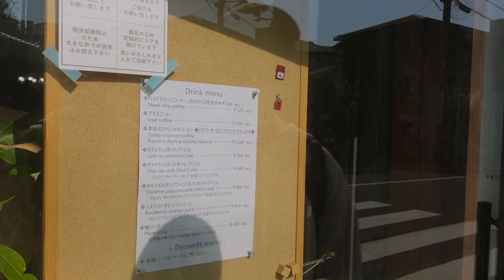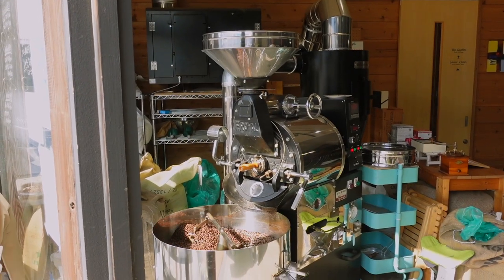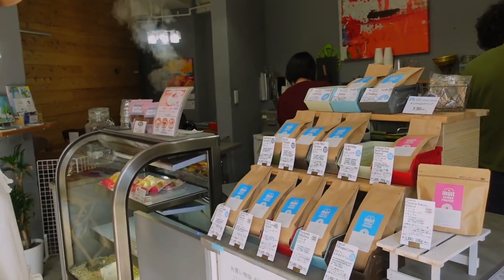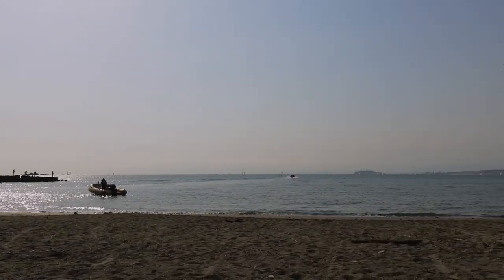Oh, that kind of smells like popcorn — it's like a caramel popcorn milk. We made it, we finally made it! It's about 3 PM, perfect. We have our takeout coffees and our little carrot cake.